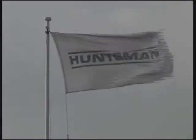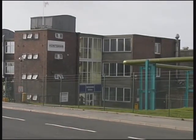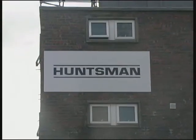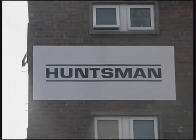Welcome to Huntsman Surface Sciences UK Limited Whitehaven. We're part of the Huntsman Corporation, who are the world's largest privately held chemical company. The Huntsman Corporation is committed to achieving excellence in environmental, health and safety protection. We subscribe to the principles of responsible care to operate safe, clean and efficient facilities in an environmentally and socially responsible manner.